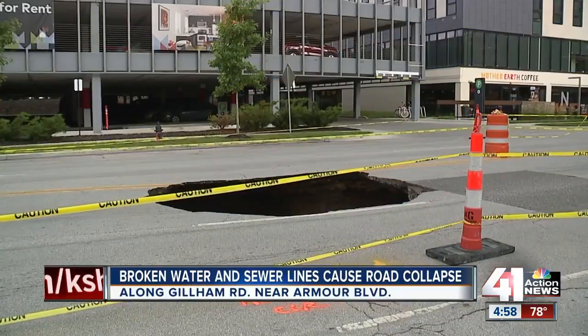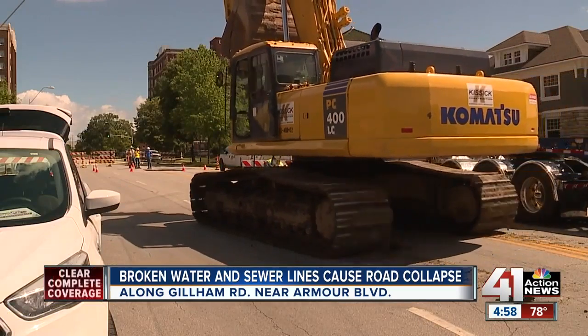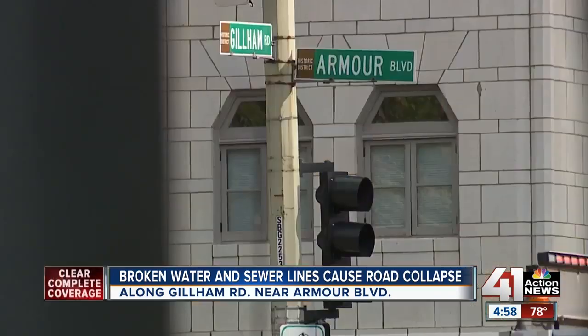But first, the Midtown street just collapses, leaving a hole 20 feet deep in the middle of the road. This was the scene today along Gillum Road near Armour Boulevard. 'I'd be scared to get anywhere near it.' That's where we find 41 Action News reporter Andres Gutierrez with all the details.